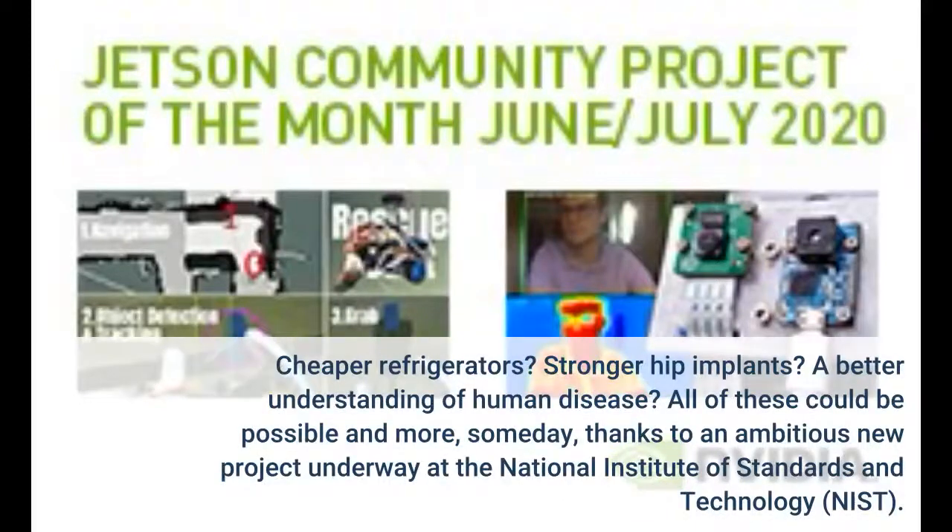Cheaper refrigerators. Stronger hip implants. A better understanding of human disease. All of these could be possible and more, someday, thanks to an ambitious new project underway at the National Institute of Standards and Technology, NIST.